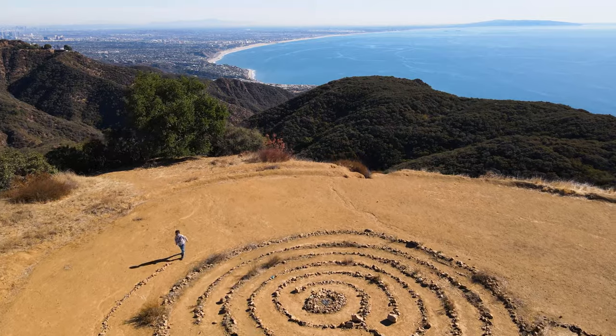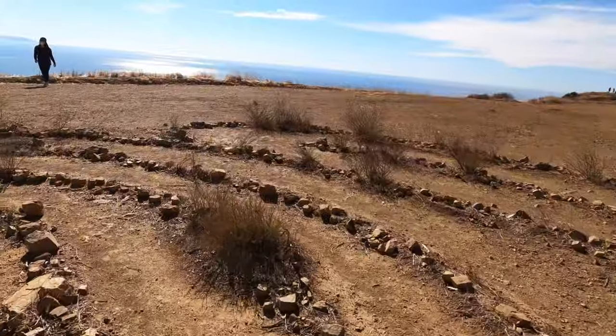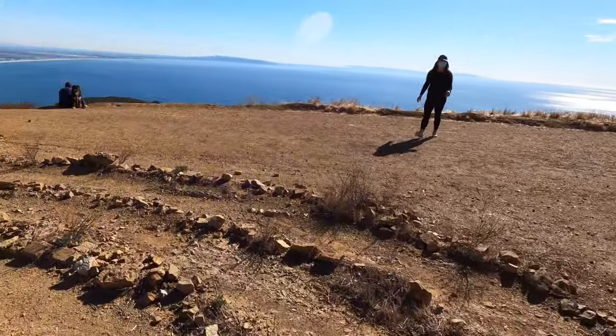Hey hikers! My name is Kat and I'm your Los Angeles Hiking YouTube Guide. In this video I'll be showing you exactly how to get to the Labyrinth in Tunia Canyon Park in Topanga, California.